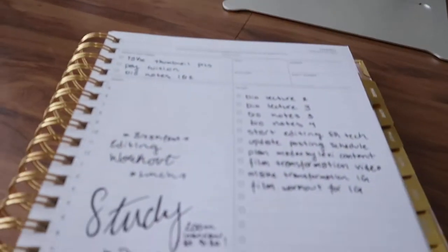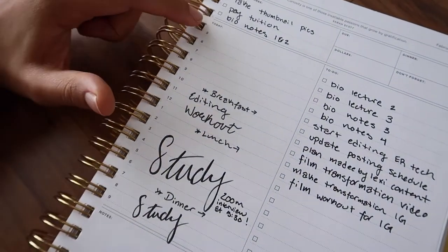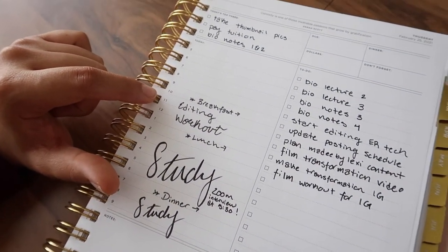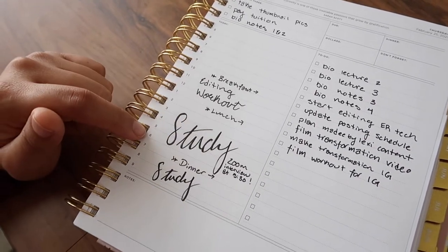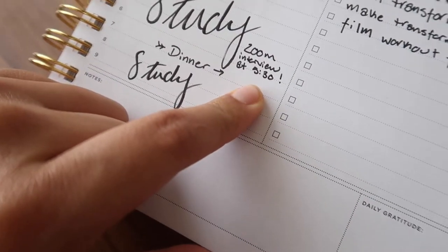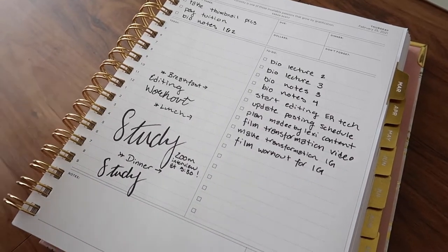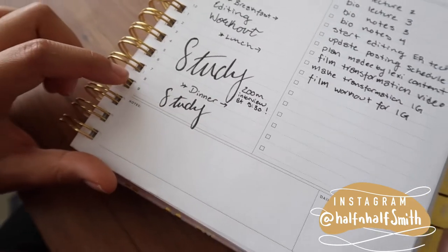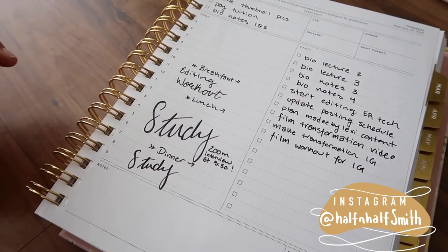The planner I use is my Day Designer - I absolutely love her. This section is my time blocking, which is the day broken down by hour. So I have breakfast, then I'm going to edit for an hour because I have another YouTube video I want to get up. Then I'm doing my workout and lunch. I plan on studying from three to six, although I forgot I have a Zoom interview at 5:30. So I also check my digital calendar to make sure I don't forget anything. Then dinner, and I try to do schoolwork until 10 and then decompress.